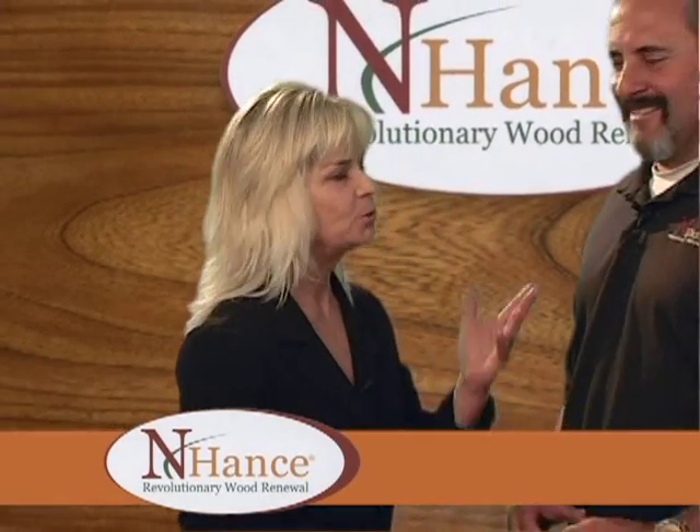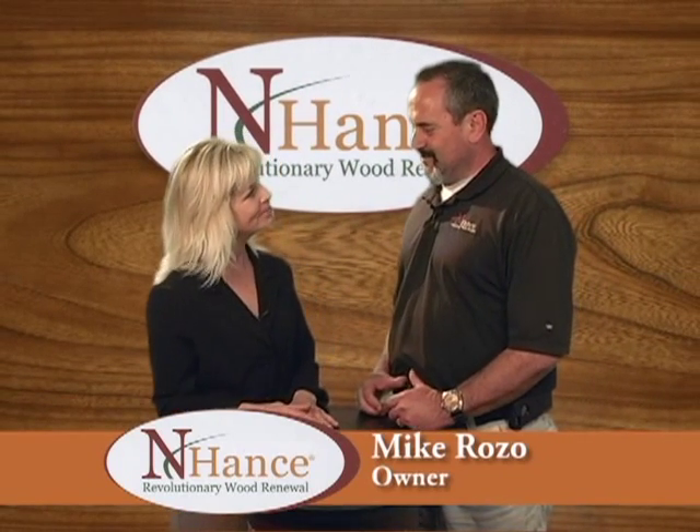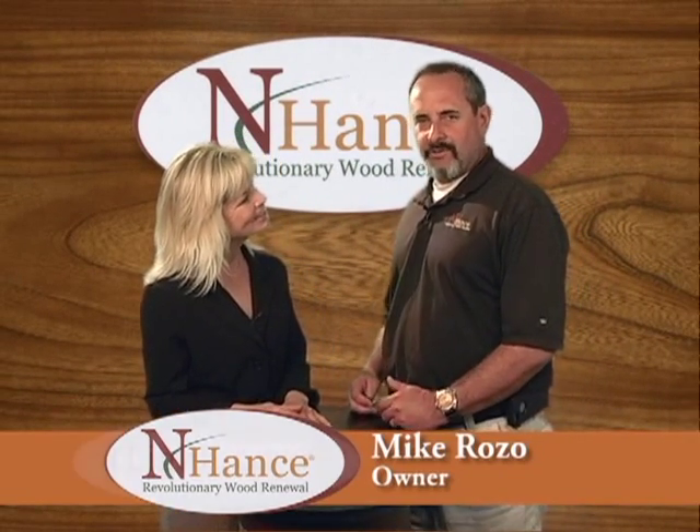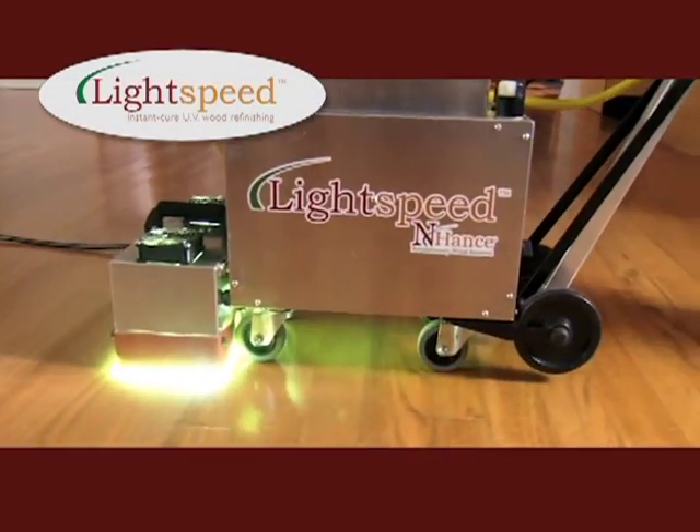We're back here with Mike Rozo of Enhance Wood Renewal and he has some new products he's going to tell us about. Enhance has this new product called Lightspeed that instantly dries and cures the finishes.